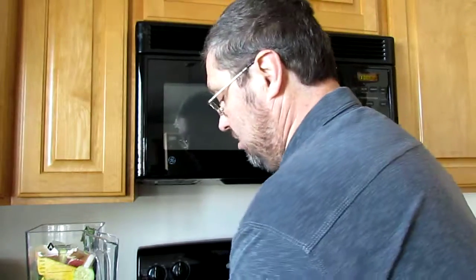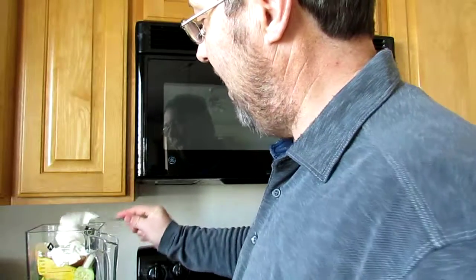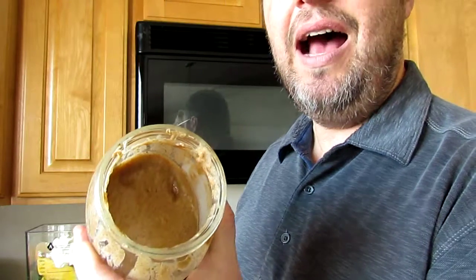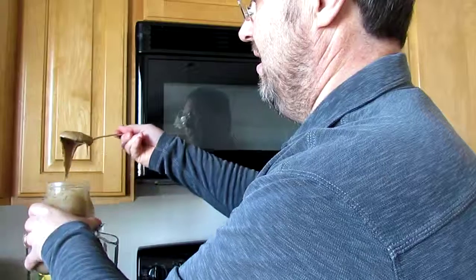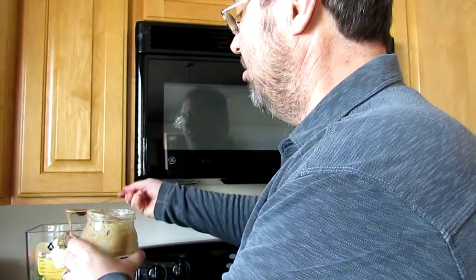And let's not forget my famous yogurt from Walmart — funny, as if I'm making an advertisement for Walmart. I take a different spoon and this is my honey — well, it's not honey, it's almond butter. But it looks like honey, that's why I call it my honey. I'll put another spoon in there.